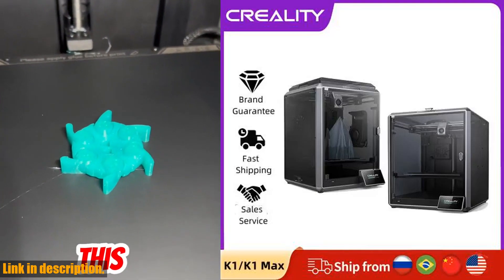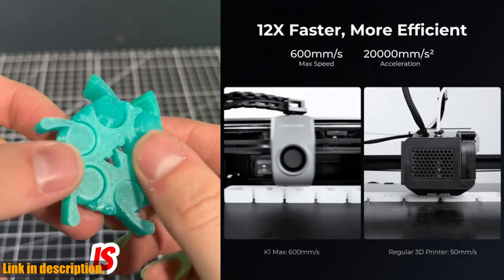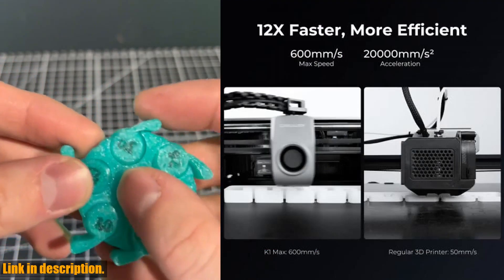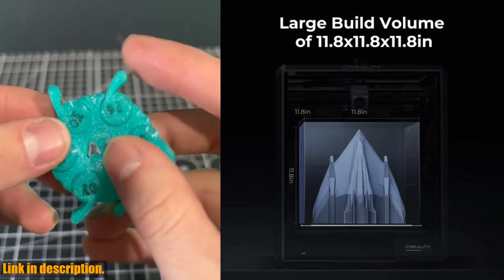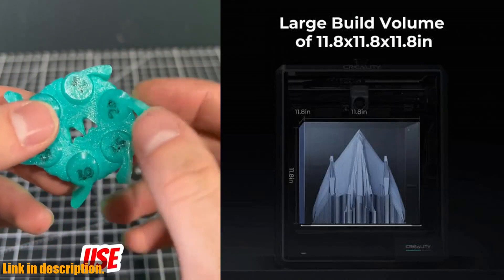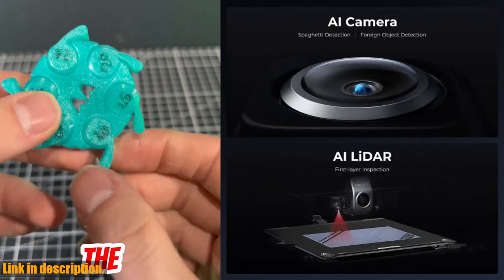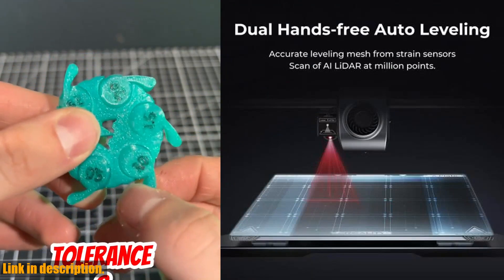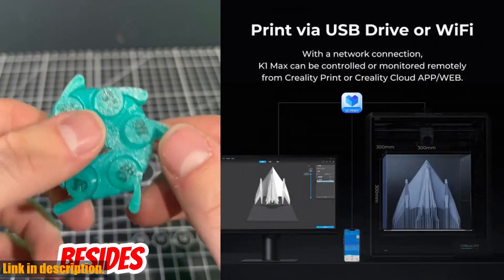Hello and welcome to our channel. Today we have something truly special to share with you: the Creality K1 Max and K1 Speedy 3D printers. These 3D printers are revolutionizing the industry with their incredible speed, advanced AI features, and large printing size.